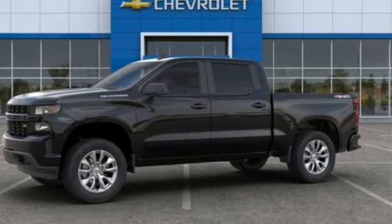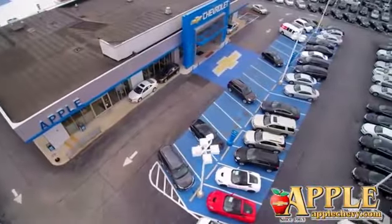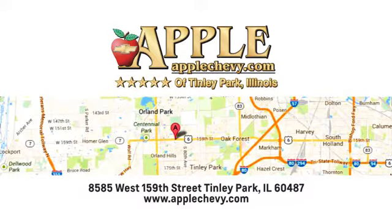Hurry in today for a test drive. We have so much to offer at Apple Chevrolet, your Tinley Park Chevy dealer. We're conveniently located at 8585 159th Street in Tinley Park, Illinois.